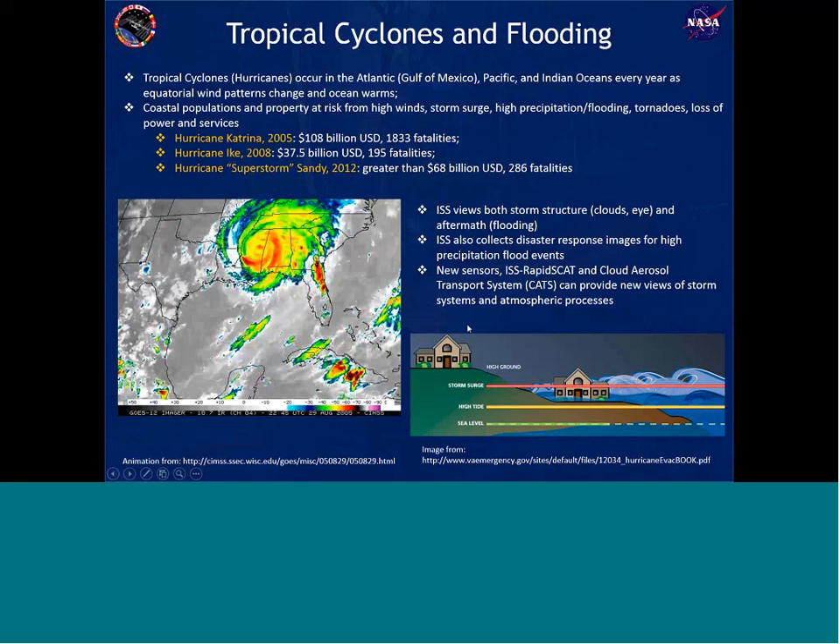How is the ISS useful for this kind of hazard? The ISS can view both the storm structure — clouds, eyes of the storm — and the aftermath flooding. We can also collect flooding images from non-storm events, such as large precipitation systems that dump a lot of water in a short time, causing rivers to flood. We have two sensors — the ISS RapidScat, already on the station and functional, and the Cloud Aerosol Transport System — both of which will provide new views of storm systems and atmospheric processes.